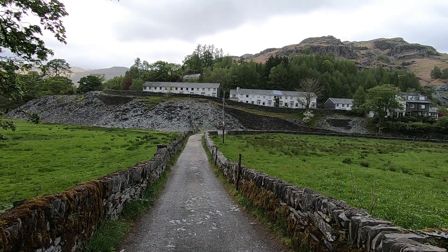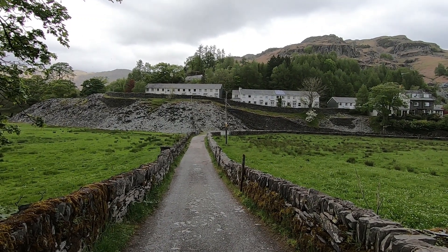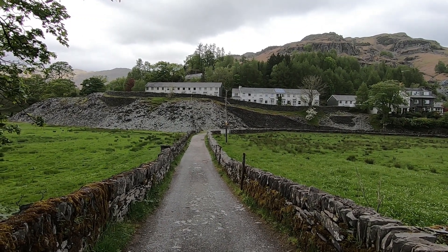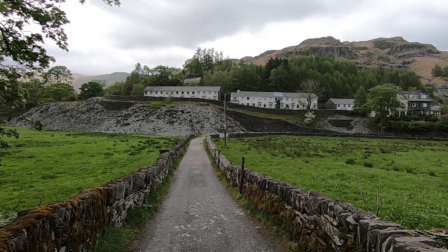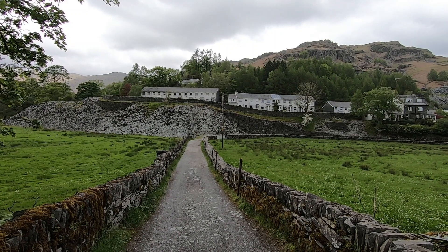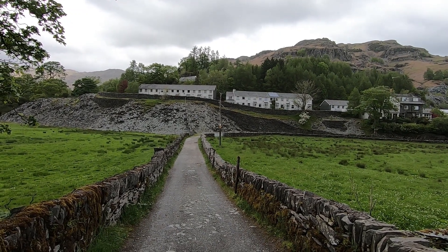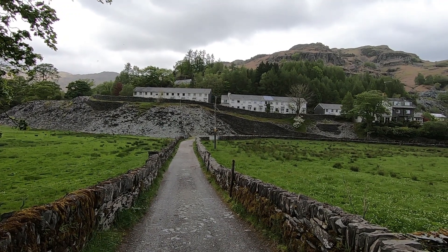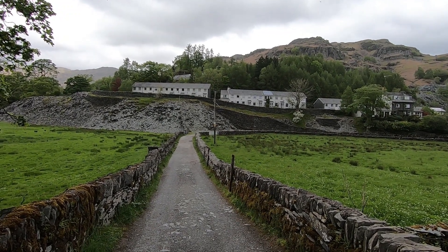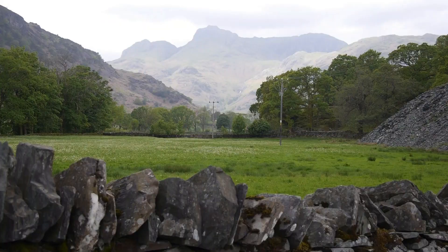We're now entering the village of Chapel Stile, although we don't go right into the village — we kind of bypass it and do a loop round the side of it. The spoil heaps in the foreground, below the houses, are from the old Thrangbrau quarry. I can remember before those houses were there — it kind of ages me. A lot of the quarry tips were taken for roadstone from this quarry. This is the last look at the Langdale Pikes.